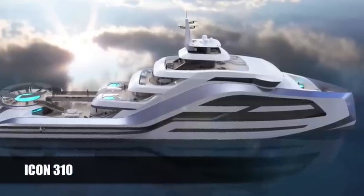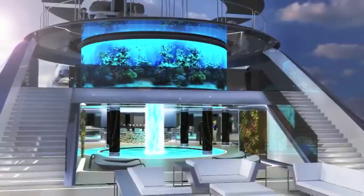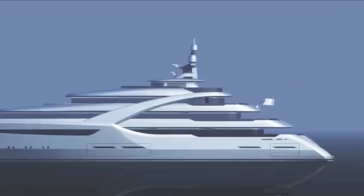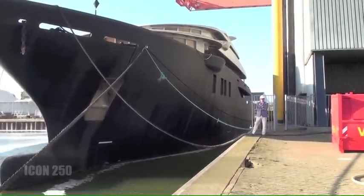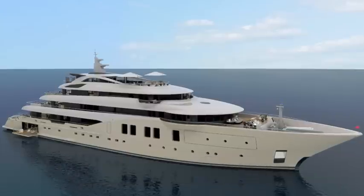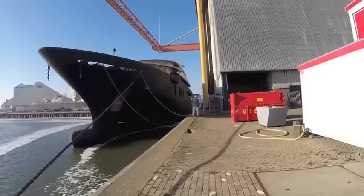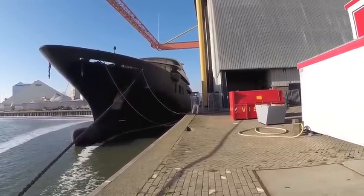It's the new build sector, led by a buoyant American dollar, that has Icon most excited, and they have plenty of futuristic yet highly practical designs on offer. This is the next Icon 76m, a new construction project designed by Tim Haywood on the exterior and Alessandro Massari on the interior. She will be completed over the next two years for a private client.